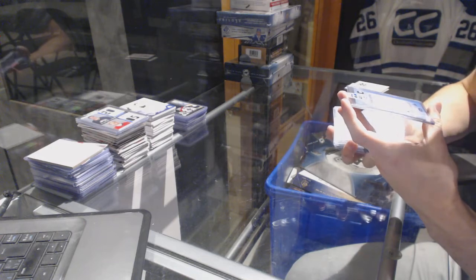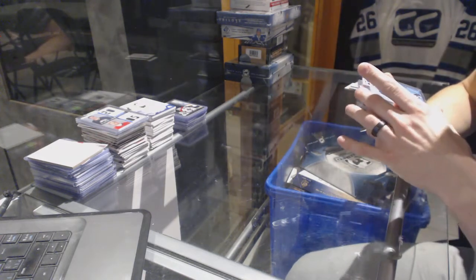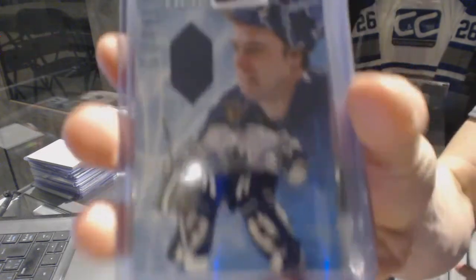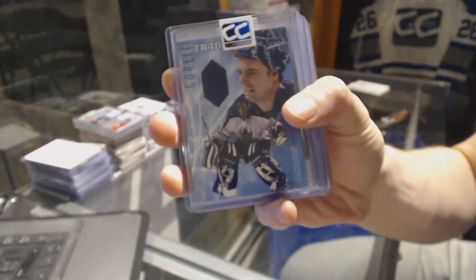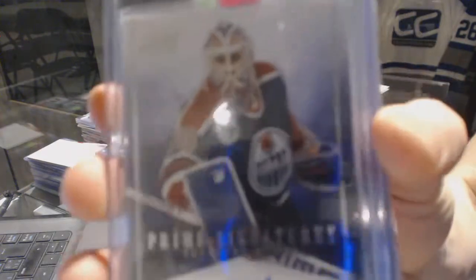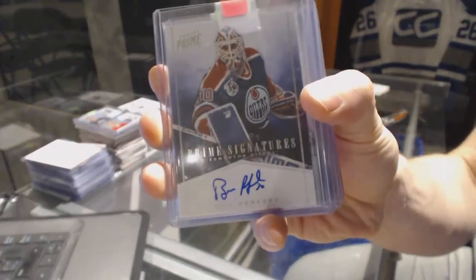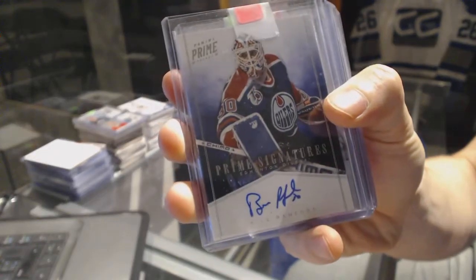We've got an 01-02 Be A Player Memorabilia Goalie Trade Jersey, numbered to 60, for the Toronto Maple Leafs — Curtis Joseph. And an 11-12 Panini Prime Signatures, number 299, for the Edmonton Oilers — Bill Ranford.